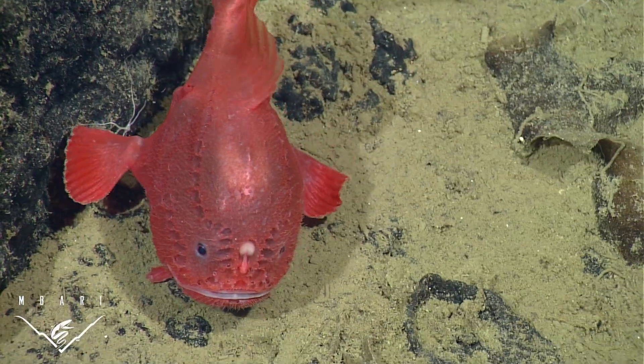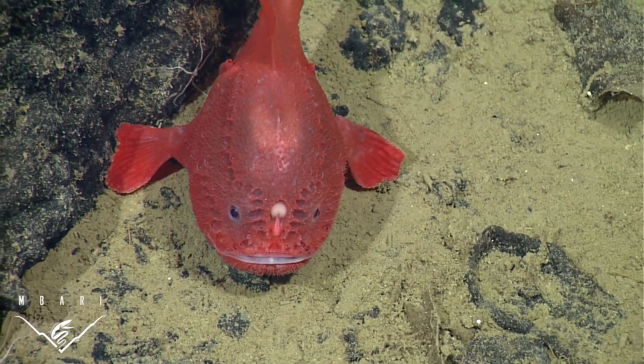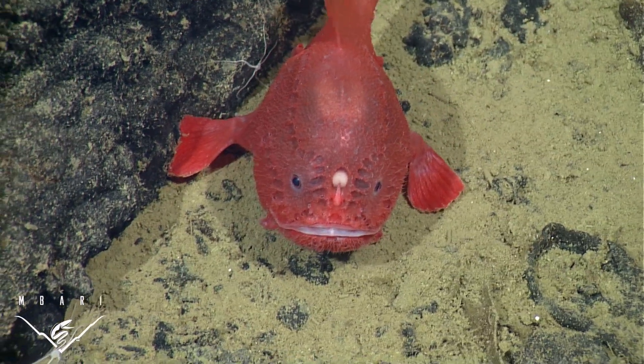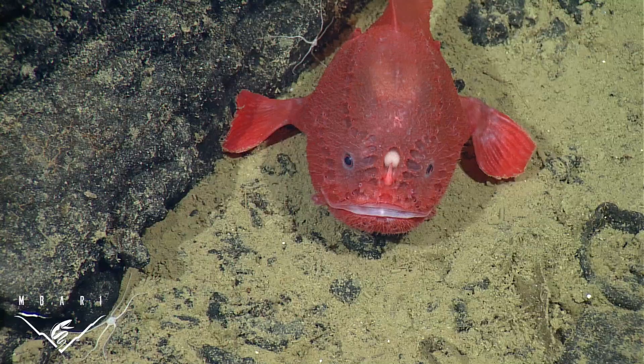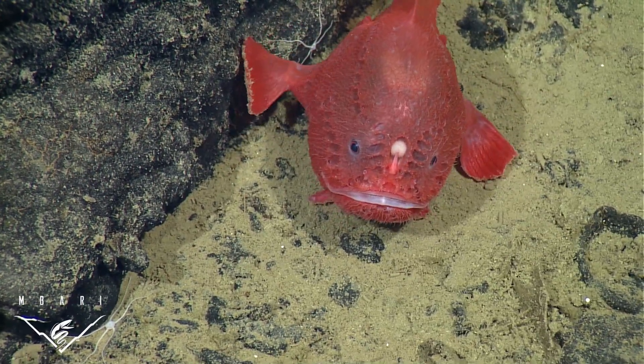We also observed a maneuvering behavior akin to walking, which is quite common among its shallow water siblings, the frogfish. Scientists think that walking is more energy efficient than swimming and that it also disturbs the surrounding seawater less, reducing the chances of startling nearby prey.